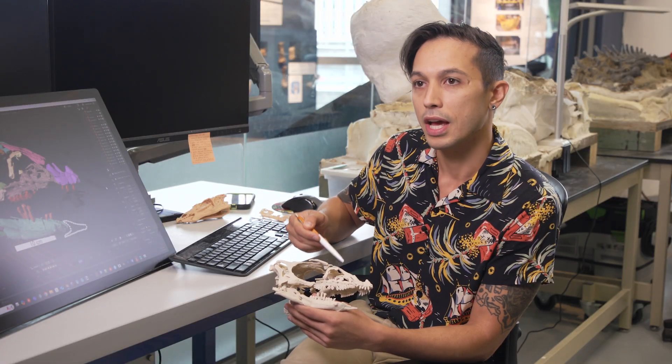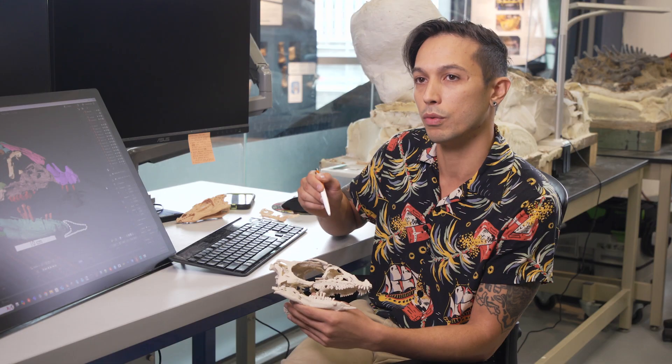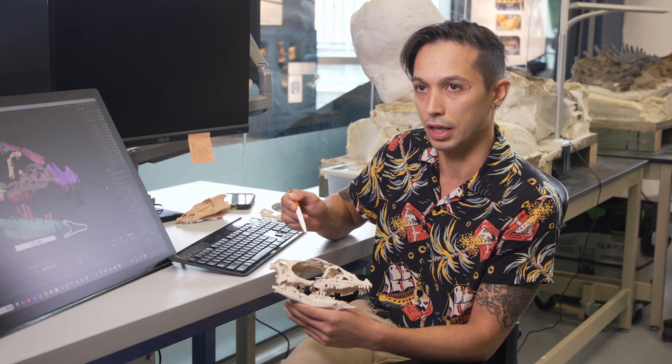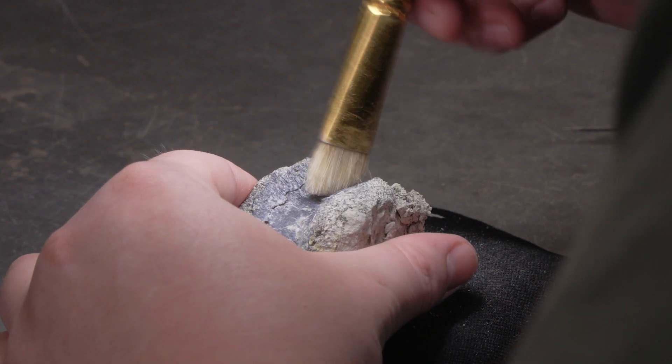The bones will remain in plaster until scientists in Raleigh remove the fossils from their temporary bed. When we bring it back to the lab and clean up all those fossils, that's when the hard work starts — that's when we have to identify if there are features on it that are unique. In the museum lab, technicians peer through microscopes using an arsenal of tools to separate bones from rock and sediment.